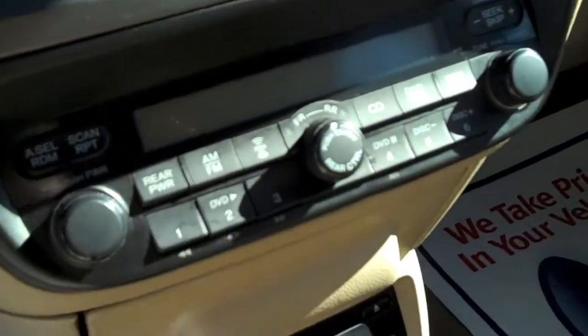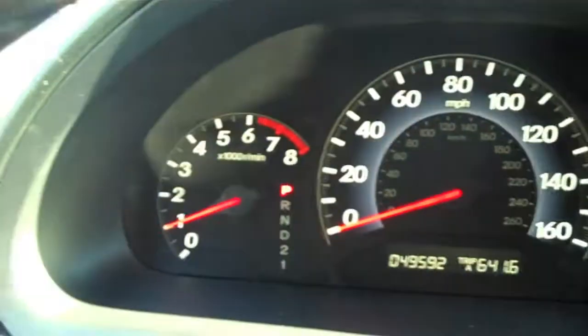Here are your stereo controls on the dash, a DVD loader, auxiliary outputs, and heated seats.